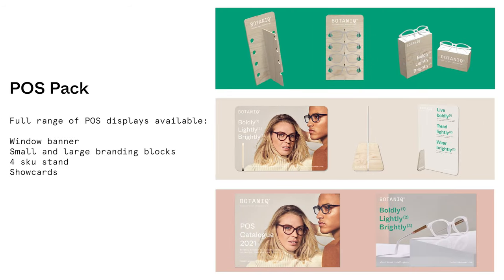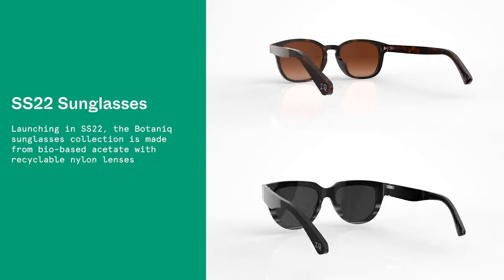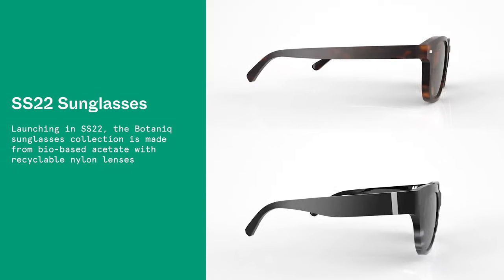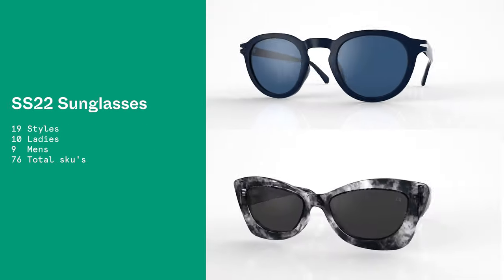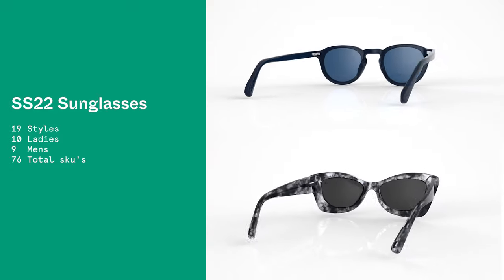Botanic POS is made from sustainable materials that align with the core brand values. We are so excited to be launching Botanic Sun for SS22, featuring bio-based acetates, recyclable stainless steel, and recyclable nylon lenses. Keep your eyes open for this exciting new collection.